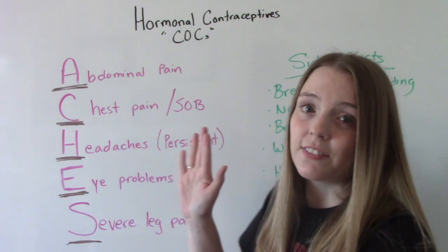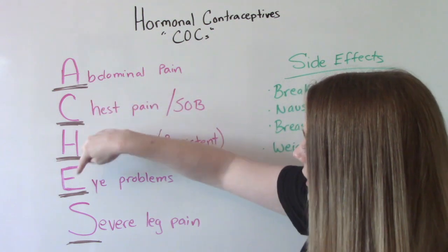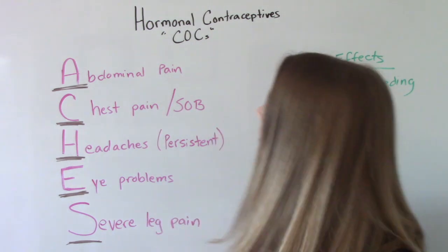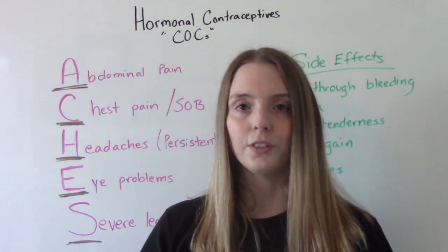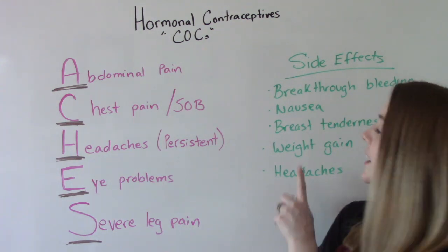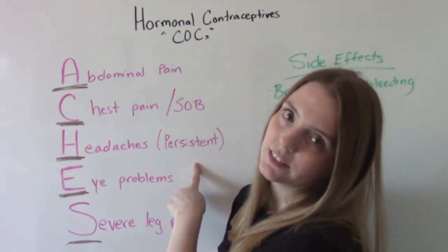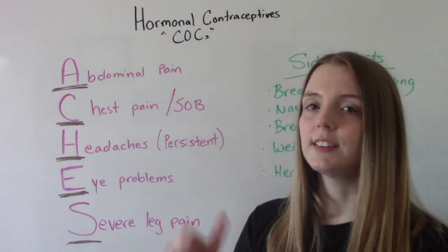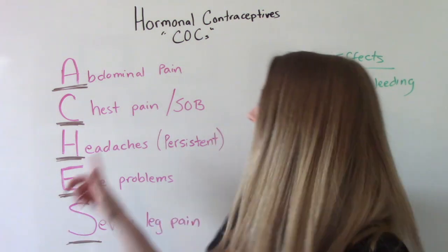The dangerous symptoms we want to educate patients to report use the memory tool ACHES. A is for abdominal pain, which could indicate a gallbladder or liver issue. C is for chest pain or shortness of breath, which could indicate a blood clot that's broken free and gone to the lungs — a pulmonary embolism. H is for headaches — not the mild common ones, but severe and persistent headaches. People on a COC have a higher risk, especially smokers or those with uncontrolled blood pressure, of having a stroke, which in younger people can present as a severe headache.